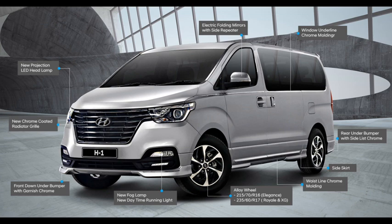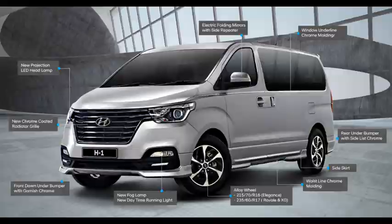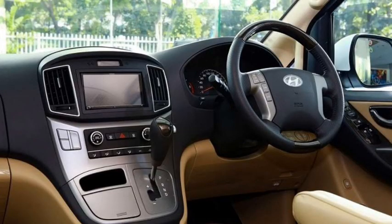Regarding safety features, the Hyundai Staria is completely out of line with the H1. The Staria only provides airbags for the driver and front passenger, totaling two, while the H1 has six airbags divided for front and rear passengers. Even so, both the Staria and H1 are equipped with an immobilizer and parking sensors.